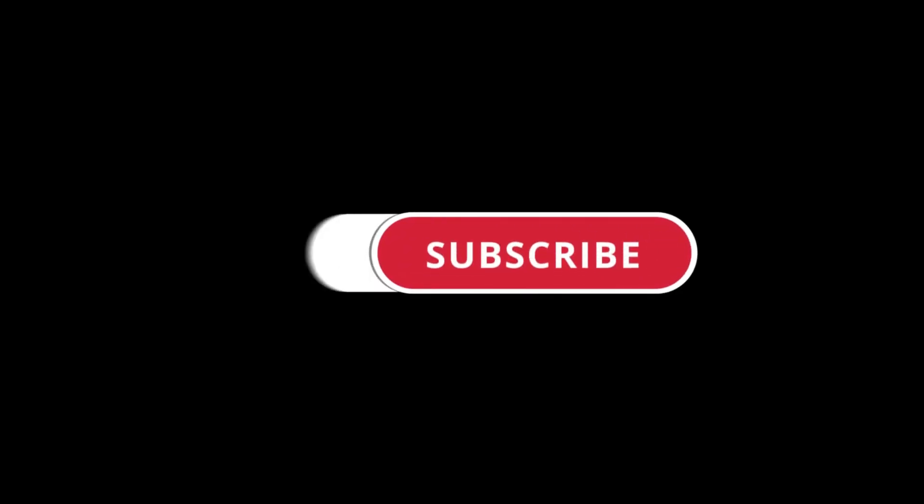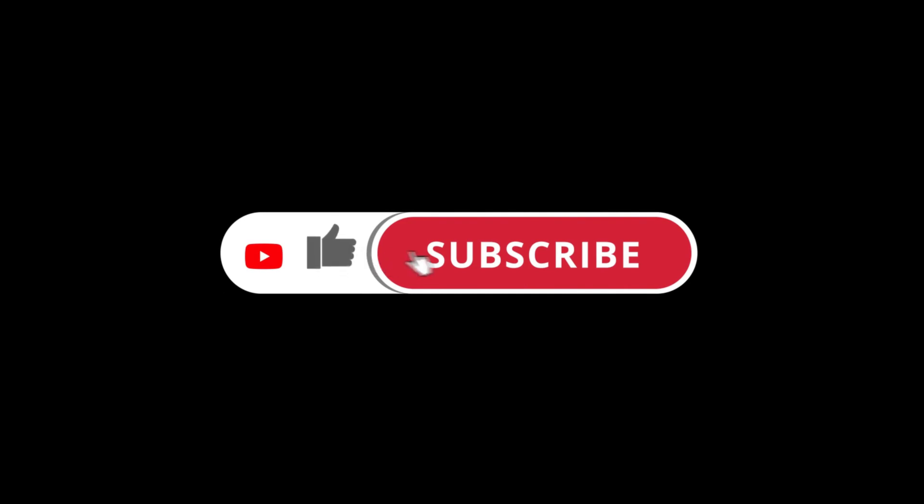If you enjoyed this video please like, share, and subscribe — it really helps the channel out. And remember to hit the bell to make sure not to miss any of our upcoming videos.